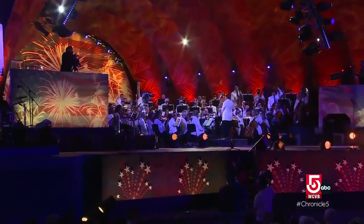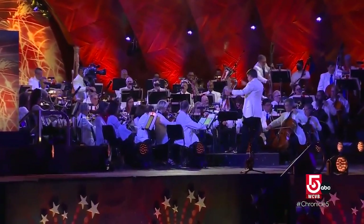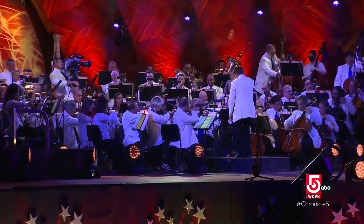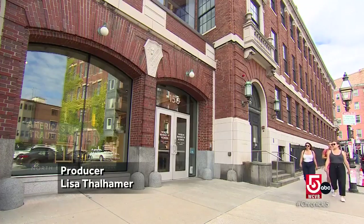When the Boston Pops entertained the crowd on the Esplanade on July 4th, 2022, one musician's violin came from just across town, inside the North Bennett Street School in Boston's North End.